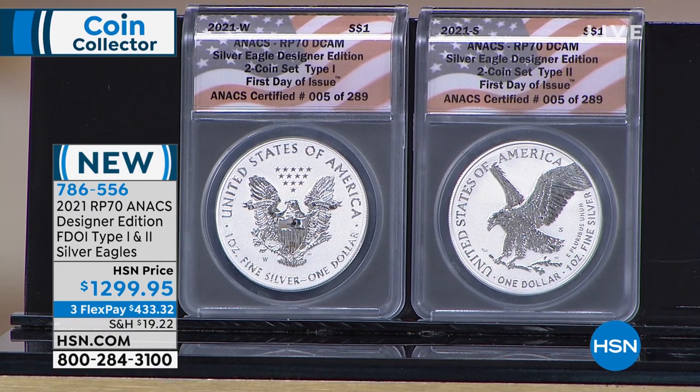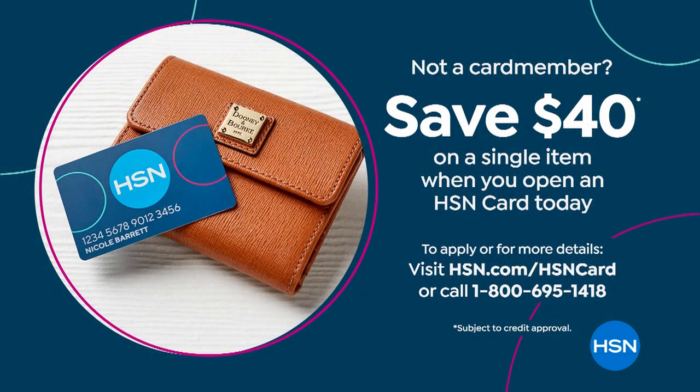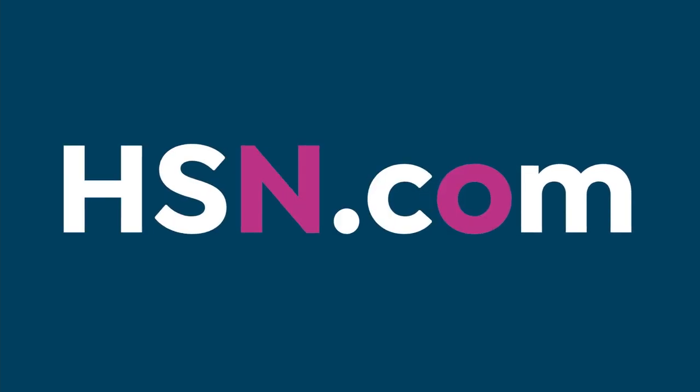It is $1,299.95, but a little more palatable might be $72.22 a month. We've got VIP financing when you use your HSN card — $72.22 for the next 18 months, completely interest-free. Everyone's getting the red oak presentation box as well. You can apply for that HSN card and order on hsn.com, typing in item number 786556. If you haven't applied for an HSN card, apply now — we're going to give you $40 off on your first purchase.